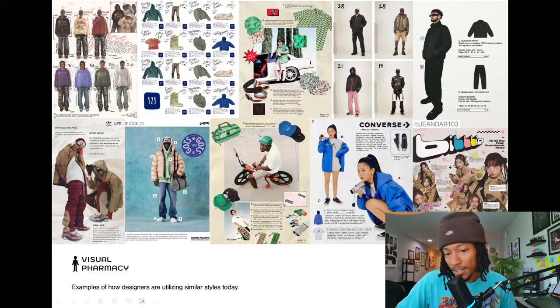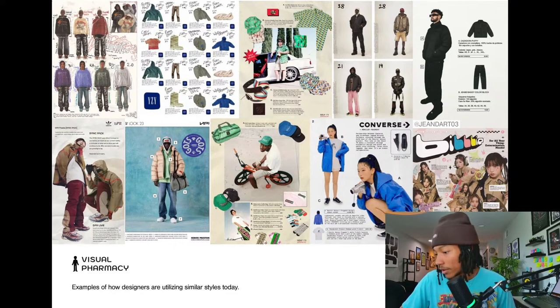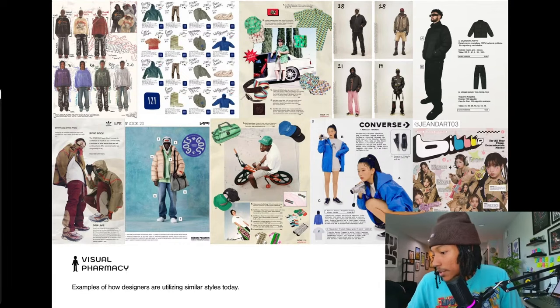A viewer points out there are a lot of similar creamy background colors across these examples. For the newer modern ones, that's definitely intentional — but for the older ones it could just be age. We use cream-colored backgrounds as a nod to that, to make things feel and look a little more vintage.